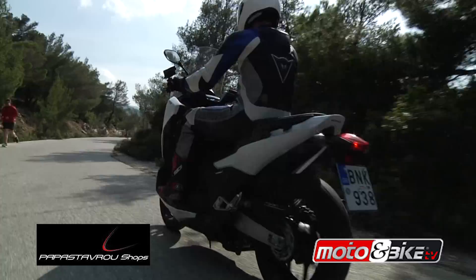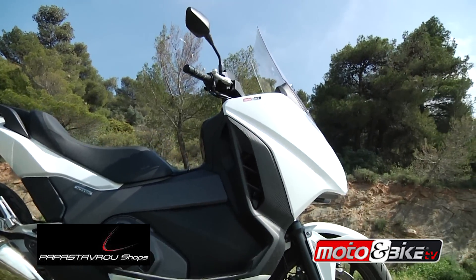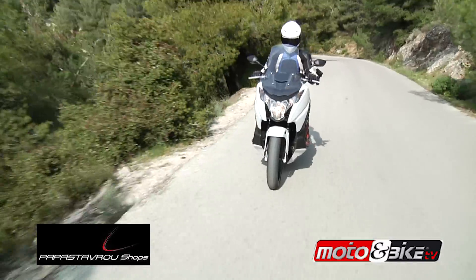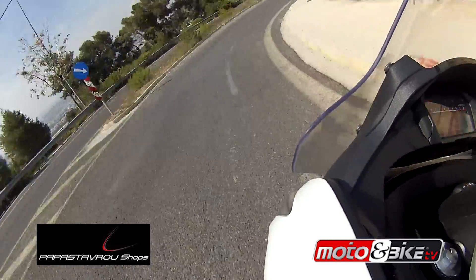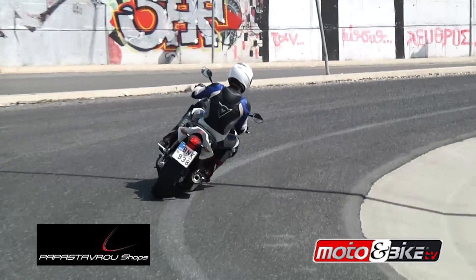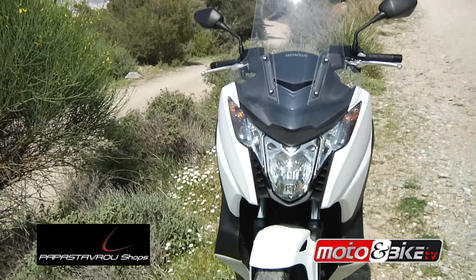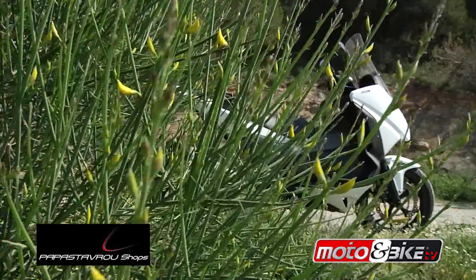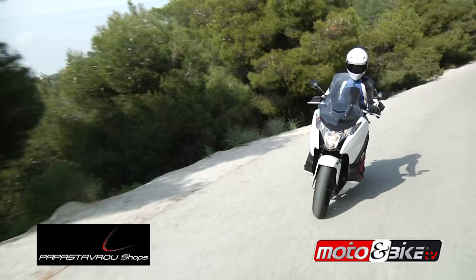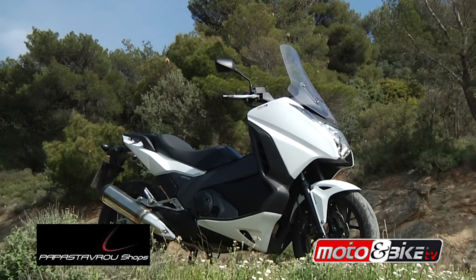Τα επιπλέον 75 κυβικά του υδρόψυκτου δικύλινδρου σε σειρά κινητήρα της Integra, με τον 1 επικεφαλής εκκεντροφόρο και τις 8 βαλβίδες, επιτεύχθηκαν με την αύξηση της διαμέτρου του κυλίνδρου κατά 4 χιλιοστά, ώστε η μέγιστη ισχύς να φτάνει τους 40 ίππους στις 6.250 στροφές. Ο σχεδιασμός εξασφαλίζει ζωντανές επιδόσεις στο χαμηλό και μεσαίο φάσμα στροφών, ενώ προσαρμόστηκε και δεύτερος αντικραδασμικός άξονας. Η εξάτμιση είναι νέα, με νέα εσωτερική σχεδίαση για πιο αποδοτική εξαγωγή καυσαερίων, βελτιώνοντας την αίσθηση στην οδήγηση.